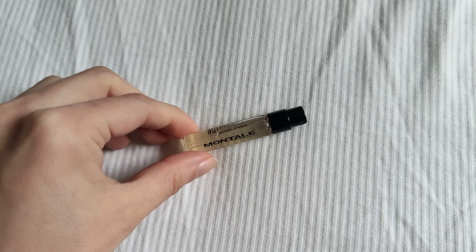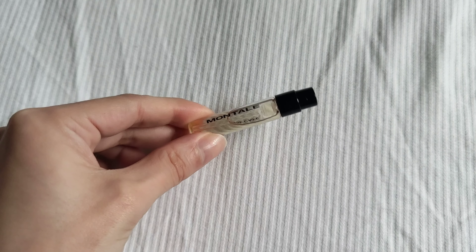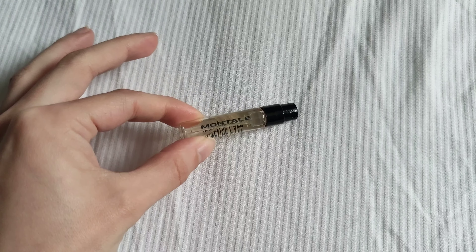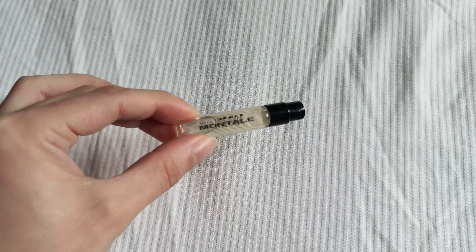Today's video is going to be a review of Montal's Intense Cafe perfume. This is an interesting one — it's not my favorite type of perfume because of the notes. This one has rose, and it's not really coffee, at least for my nose.